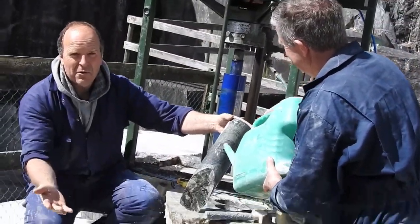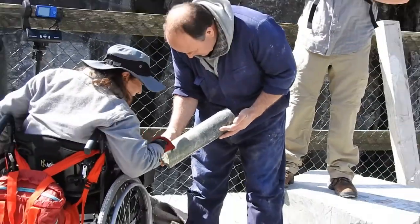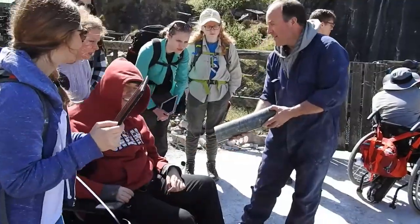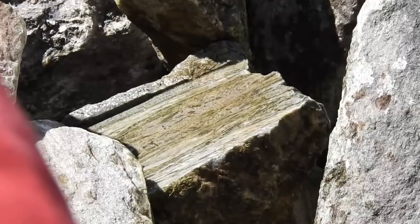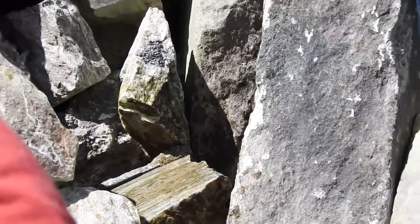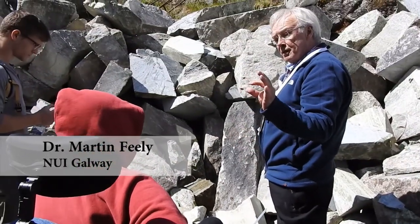Nobody's ever seen this before, so you never know what you're going to get. We try to get full cores if we can from the rocks, but with cracks in them, you just pull up with what you get. At the quarry, we meet Dr. Martin Feely, who has studied the geology of the Connemara region for 40 years.